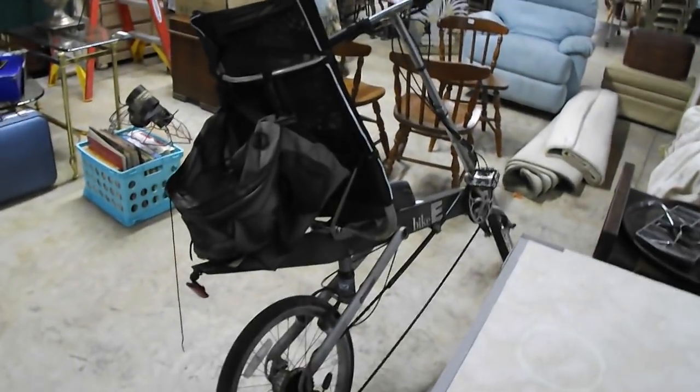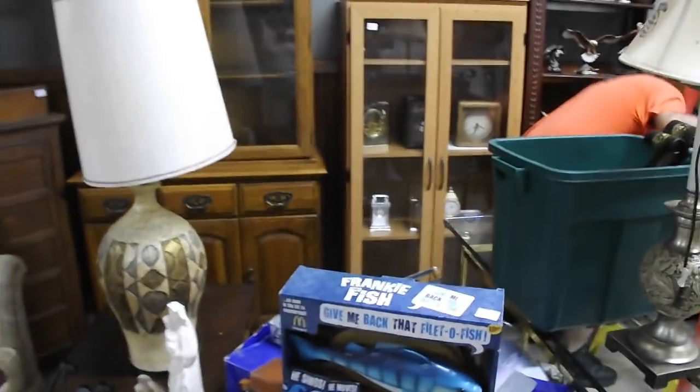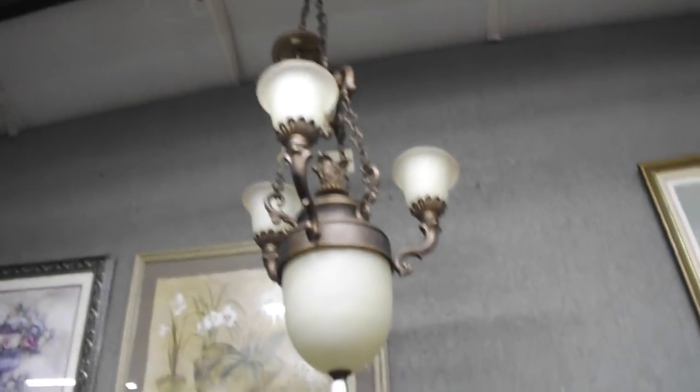A fun little balance bike. Some really nice furniture this week — I really like some of the vintage stuff, some antique stuff. That's a cute piece right there, real thin, lots of collectibles you can stick inside there. Some wonderful clocks. There's a Billy Bass. Nice little chandelier.